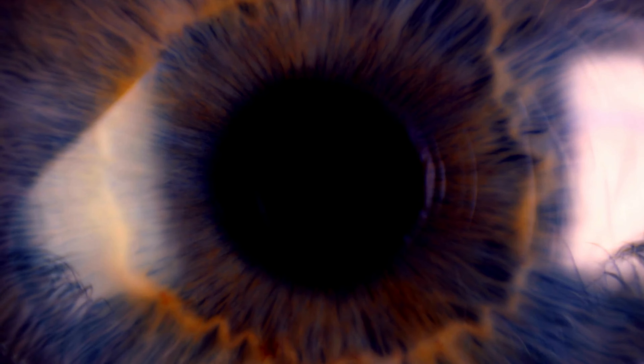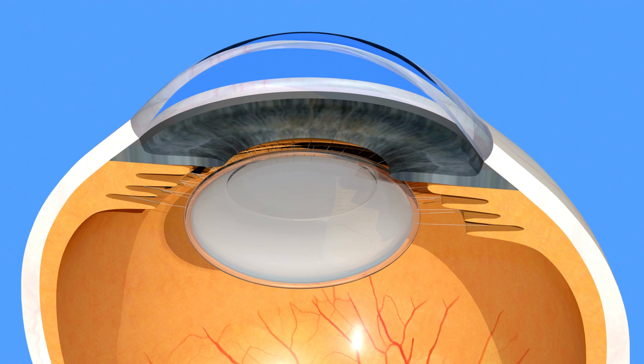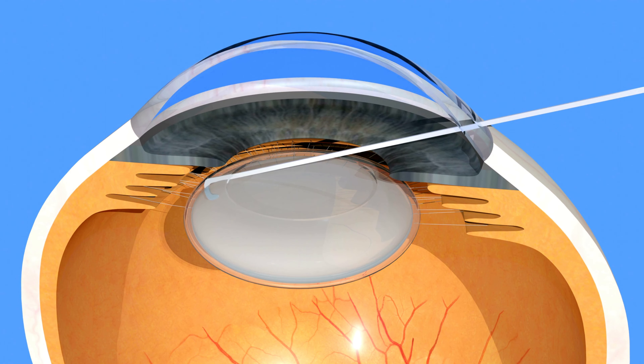The lens is like a flexible, clear marble. It changes shape to focus on things close or far away. It's amazing, isn't it?